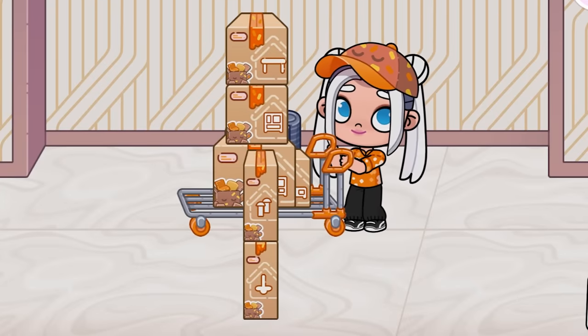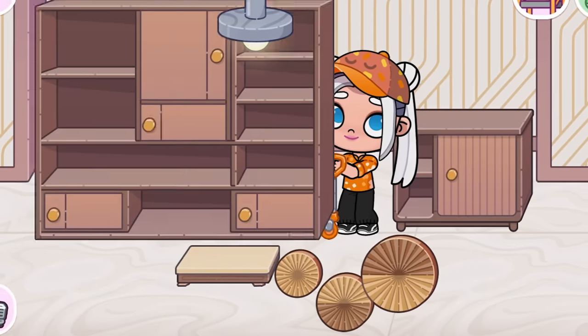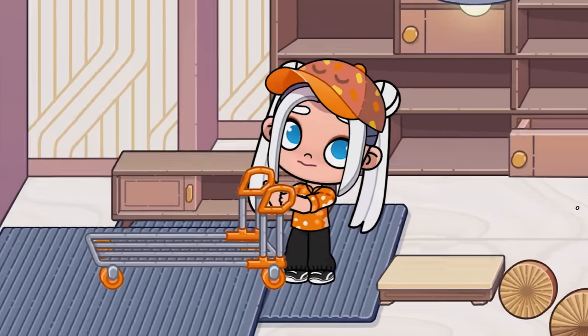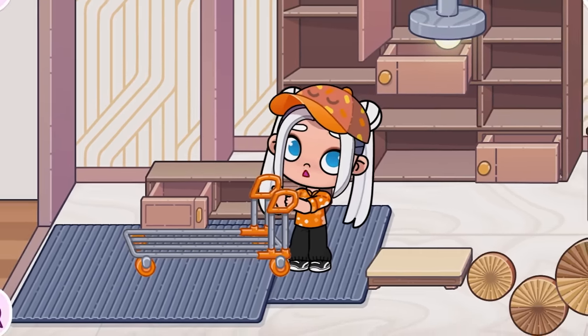You have to put the boxes on the ground and click on them, then the furniture will unpack. If I helped you and you didn't know how to unpack furniture, please give me a like — I'll be very happy.